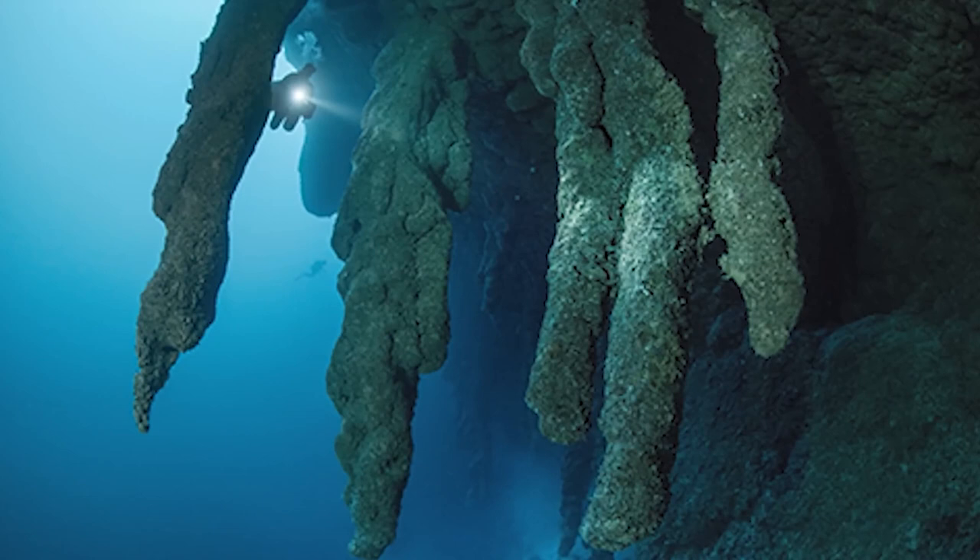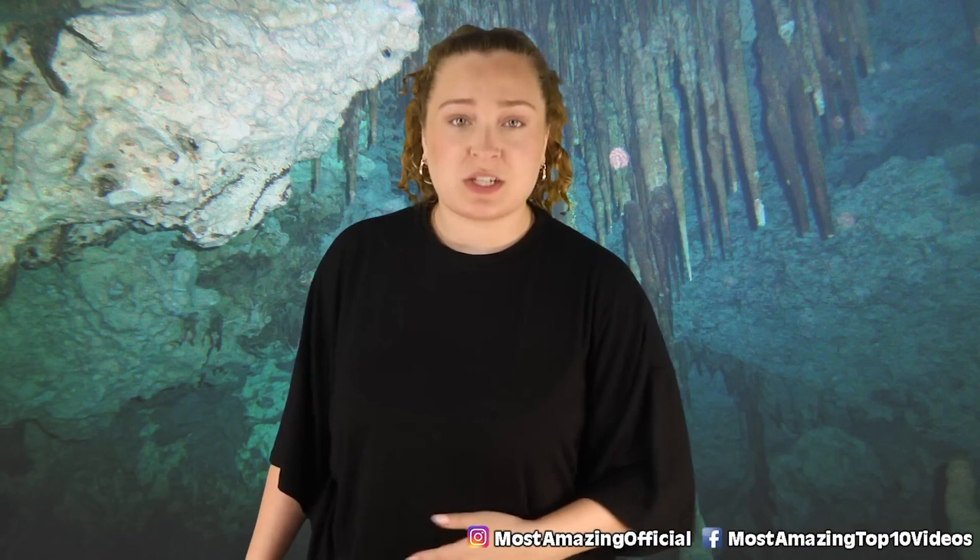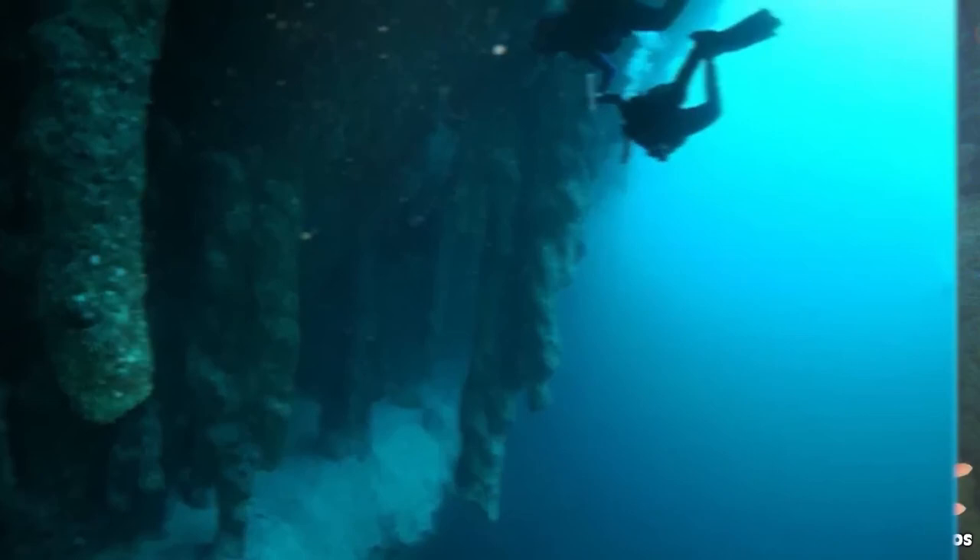Stalactites are only formed when water is dripping down stone. This gave scientists the insight they needed to realize that this wasn't always a place submerged in water. In fact, they concluded that this was actually a big, dry cave during one of the most prolific eras in the history of our planet. They believe the cave likely formed during the last ice age, sometime prior to 14,000 years ago, but at the end of the ice age it ended up flooding, collapsing, and thus we have the Great Blue Sinkhole.